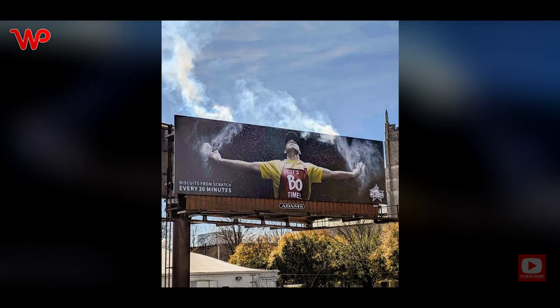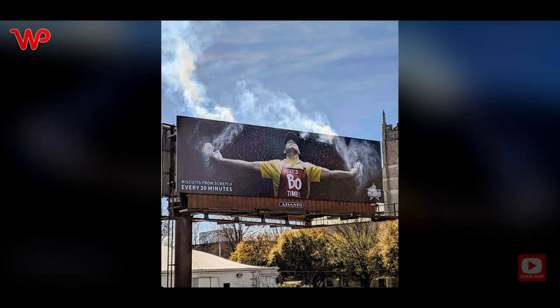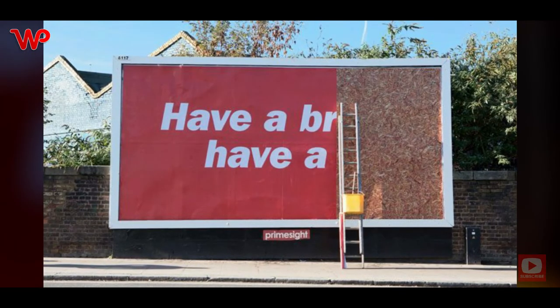This billboard for Bojangles effectively communicates how their biscuit is made from scratch and is made every 20 minutes — you can't get any fresher than that. This also reminds people how Bojangles is Charlotte's most famous spot.